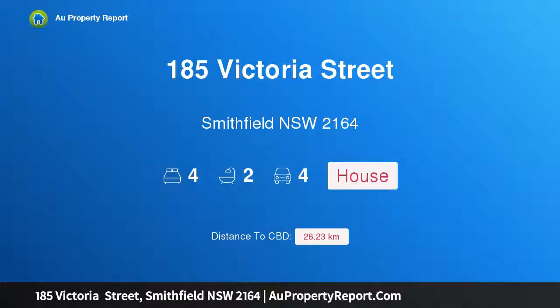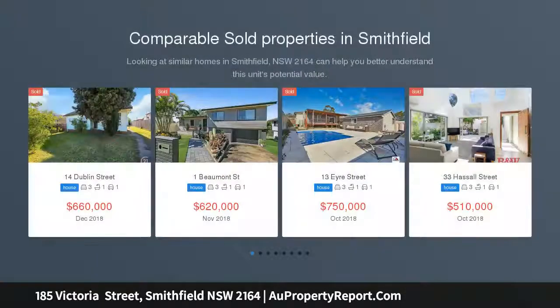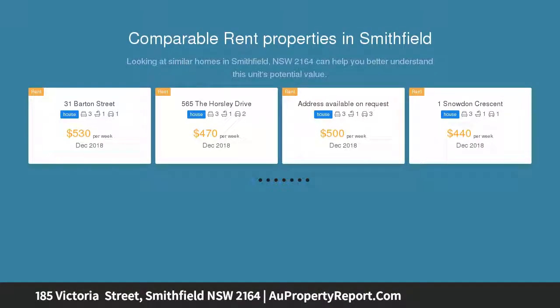I am glad to introduce property 185 Victoria Street, Smithfield, New South Wales 2164 — a flawless home with granny flat potential. For full address details, inspection times, additional photos and floor plan, click email agent and quote ID number 7951.